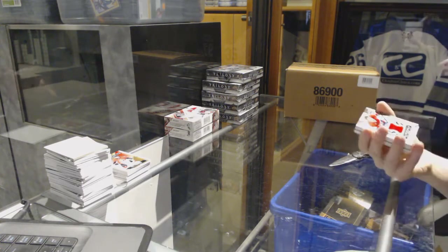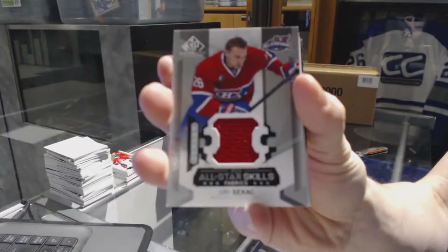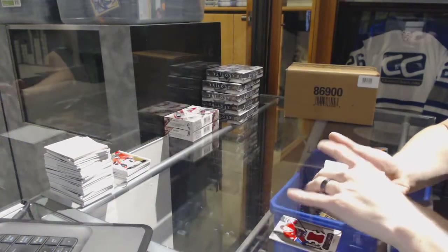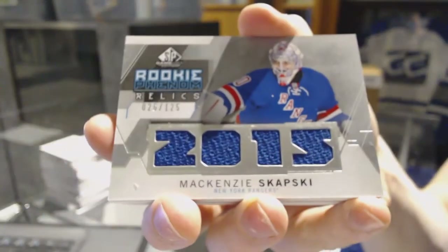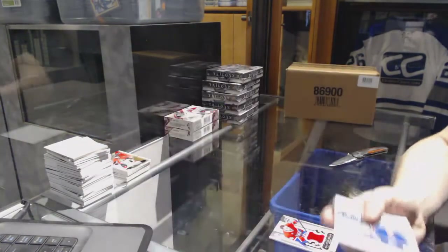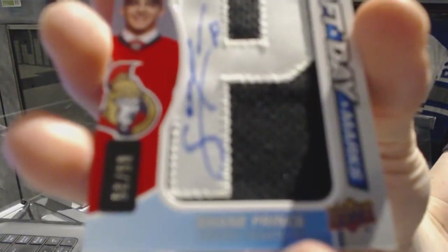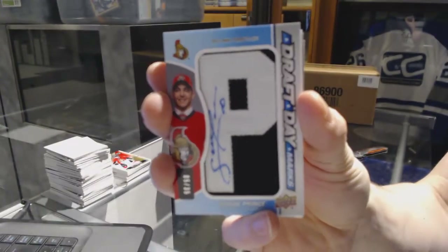Box three: we've got an all-star skills jersey for the Montreal Canadiens — Yuri Cihetsky. We've got a rookie phenom relics numbered to 125 for the New York Rangers — Mackenzie Skapski. We've also got a draft day marks numbered 5 of 35 for the Ottawa Senators — Shane Prince.